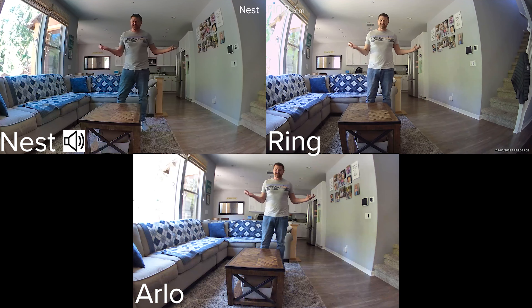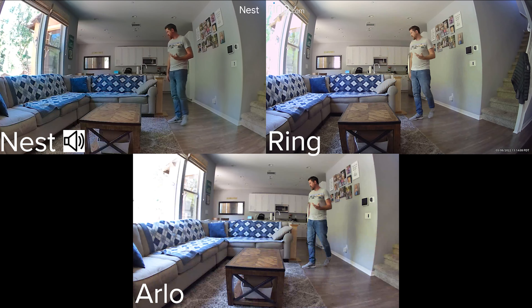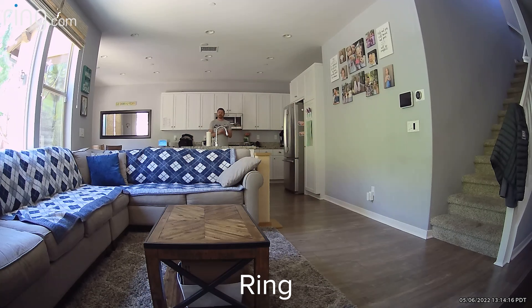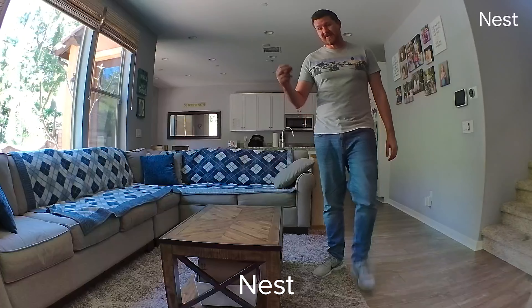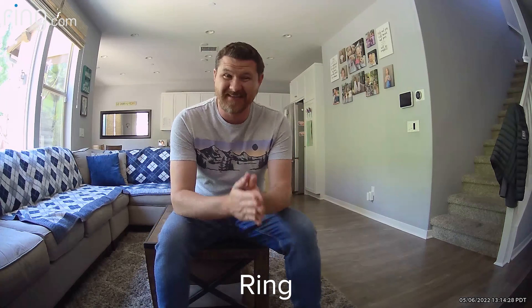We're about 10 feet away from the cameras right now. I wanted to show you guys what they look like during the daytime. We're gonna back up all the way to about 25 feet. So I'm 25 feet away from the camera — this is what it looks and sounds like from back there. Now getting a little closer so you guys can see. But that is what these cameras look and sound like during the daytime.